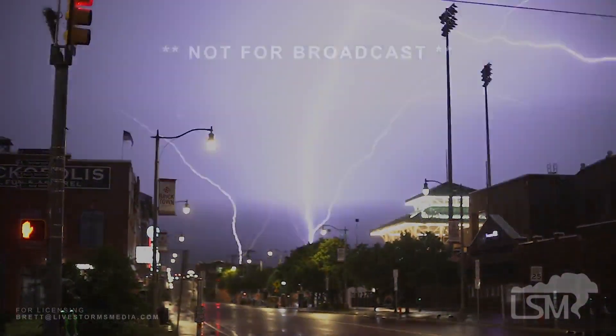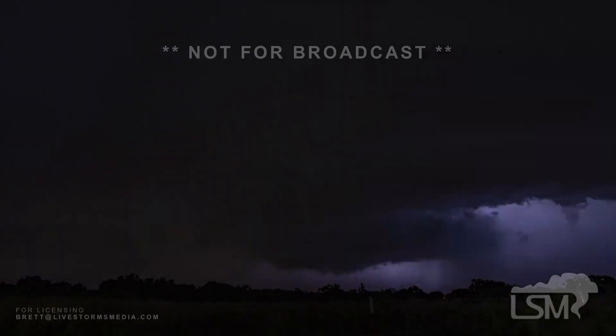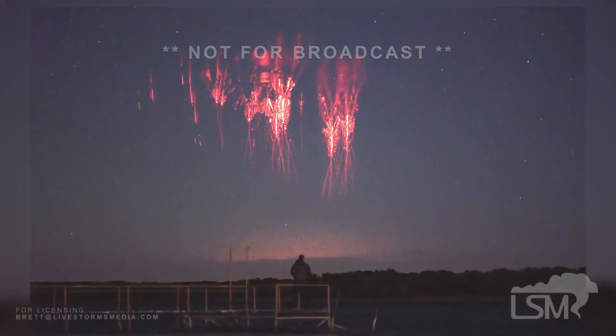Nature can be incredibly breathtaking to witness, especially if you know just when and where to look. One of the most beautiful events on the planet are red sprites, but they're also the hardest to find.